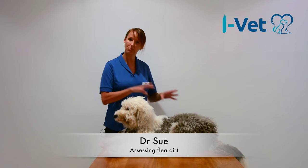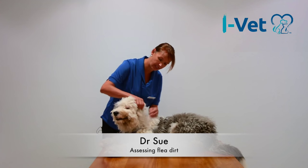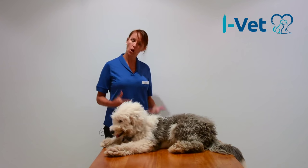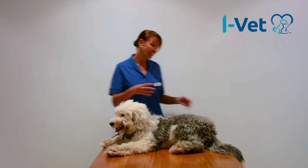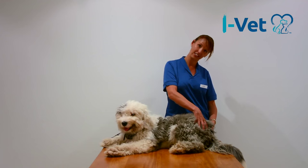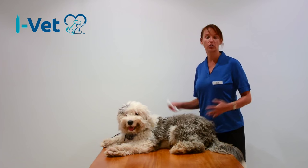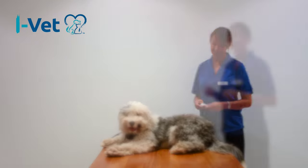Fleas like to live in a couple of main places on your pet. Sometimes they'll be around the neck area and around the ears, and they'll scratch around these areas. But the most common place to find fleas on your dog or on your cat is actually at the back end, at the tail base. So if you've noticed your pet scratching or biting or chewing around this area, the first thing I always look for is fleas.